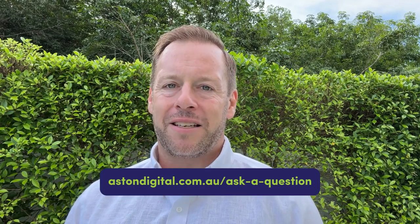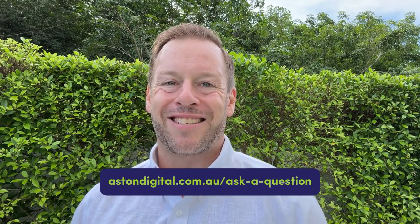I hope that answers your question. Again, I'm Daniel Martin, partner here at Aston Digital. If you have any questions for us, please jump onto our website — go to astondigital.com.au/ask-us-a-question and we will answer the question for you. Have a great day and we'll catch you with the next one.